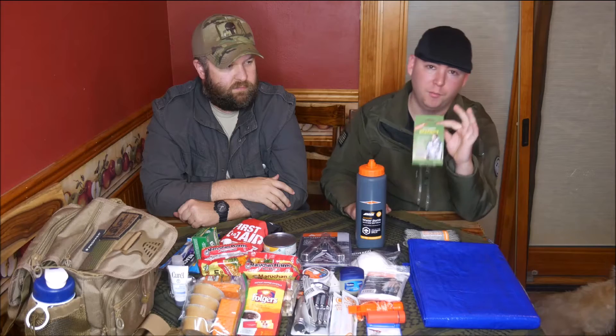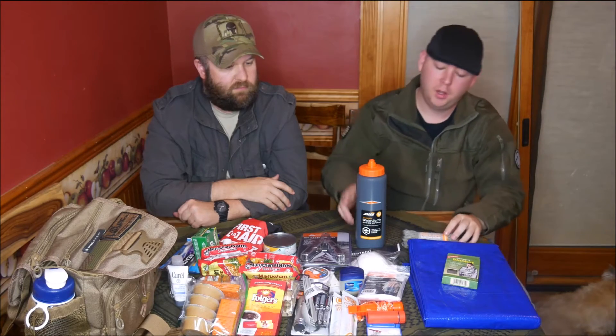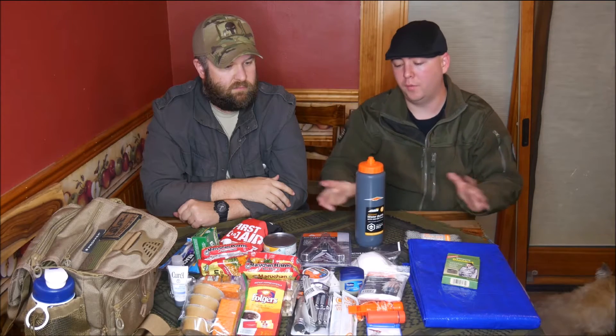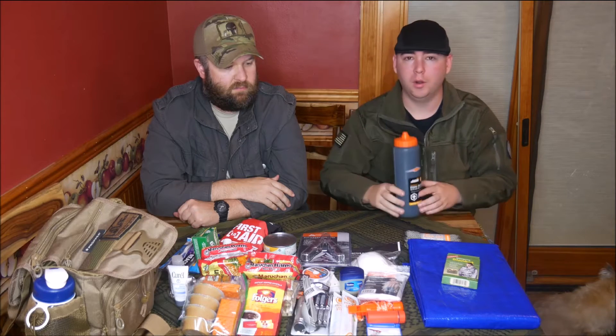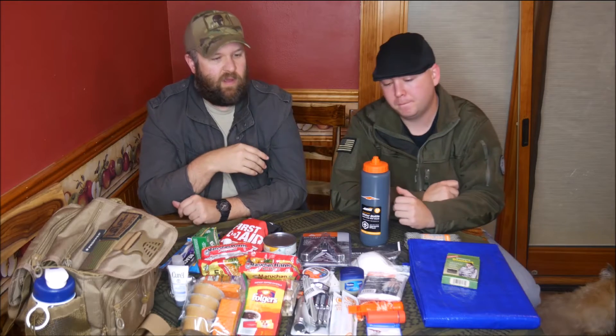Having some form of warmth is good, so we have an emergency blanket here. Next thing would be water — we don't have anything that purifies here, but we do have something to carry it in. You can boil water, have bottled water from your house, whichever way you want to go.